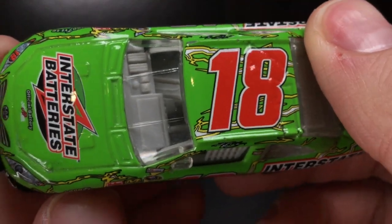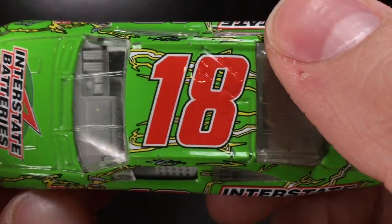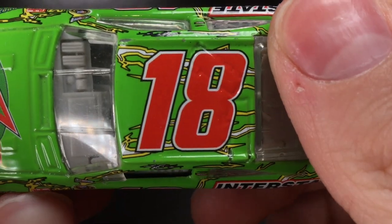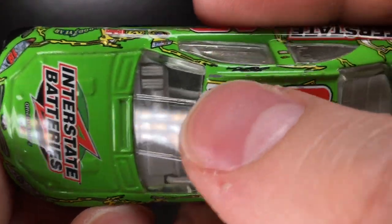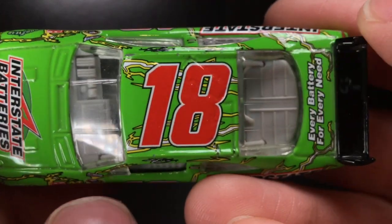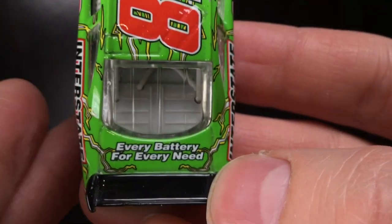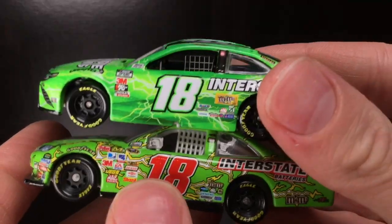Some of y'all might be saying — why are you reviewing a car that's not mint in the package? Because this car is so freaking rare. It'd be no sense in me paying $40 just to do a diecast review. This thing is in still very good shape. Just the roof piece — that's a very easy place to scratch into the winglets. What a fabulous looking race car. You got the 18 there with the bolts across the roof. Over here on the deck lid: every battery for every need.